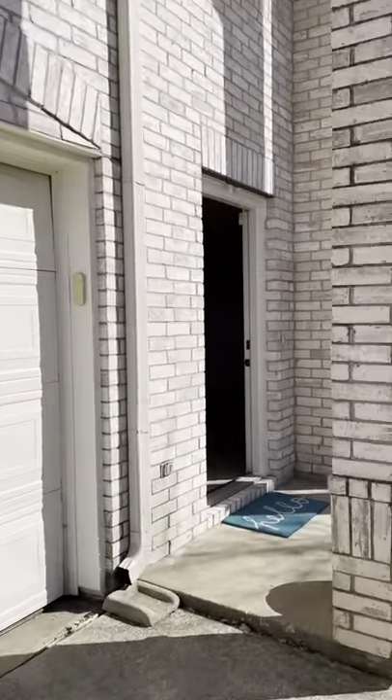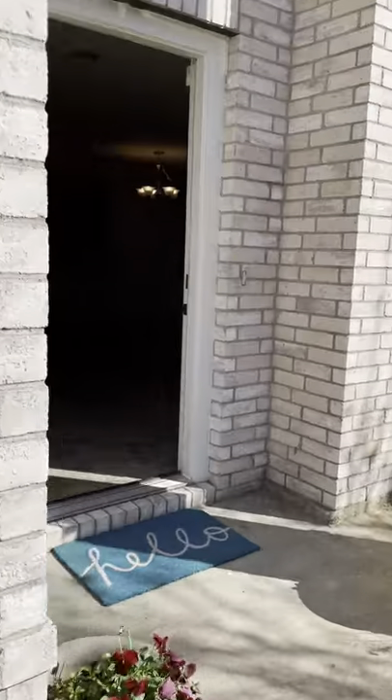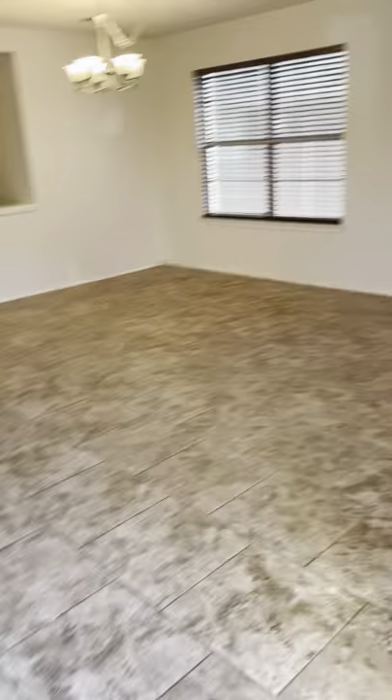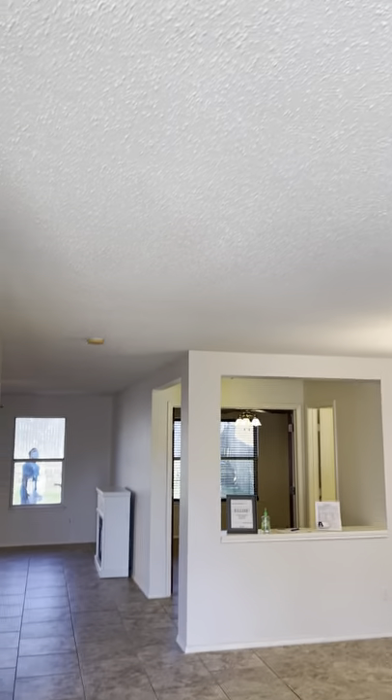We're going to head inside — they're just wrapping up an open house so there's a few people in here. When you walk in, there's a lot of tile downstairs. It's really pretty — I think it's 18 by 18 inch tile, looks really nice. Eight-foot ceilings, though it still has popcorn on the ceilings.